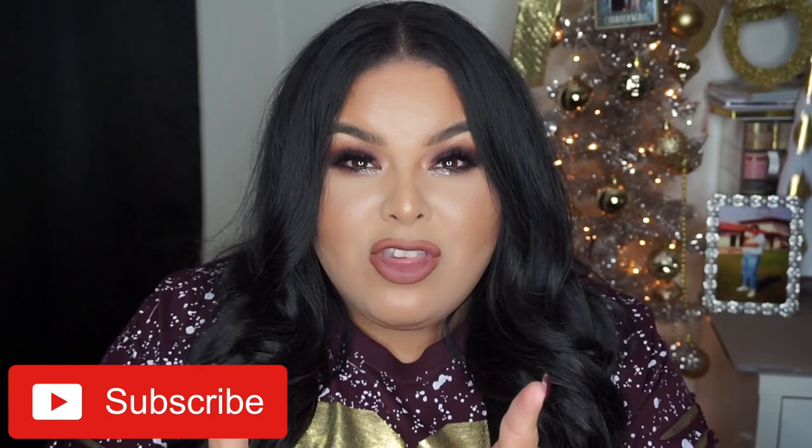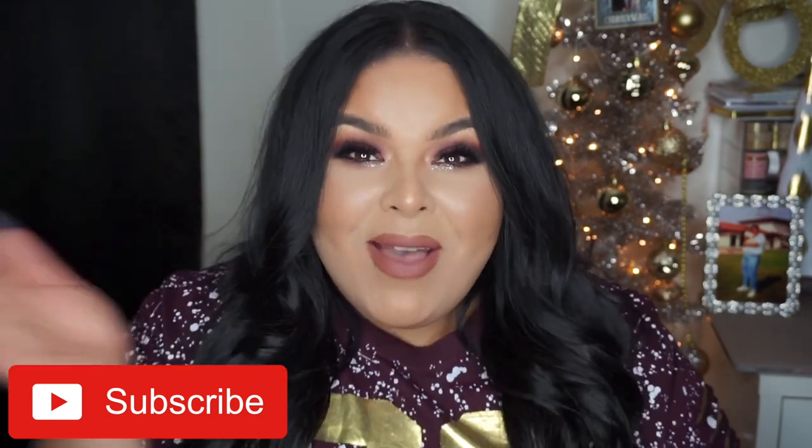That is everything in my crossbody purse from Torrid! Hope you guys enjoyed this video. Don't forget to subscribe to my channel and I will see you guys in my next video. Bye!